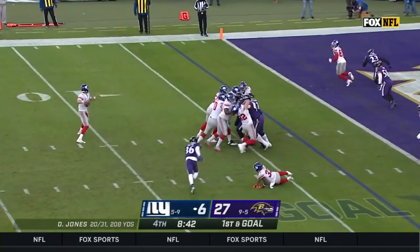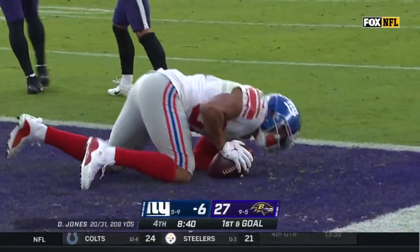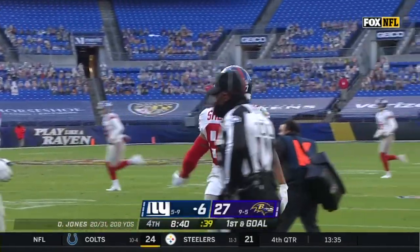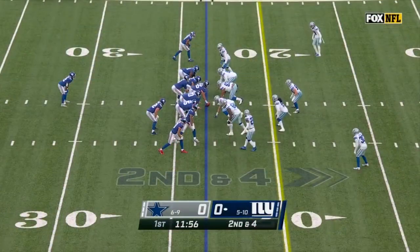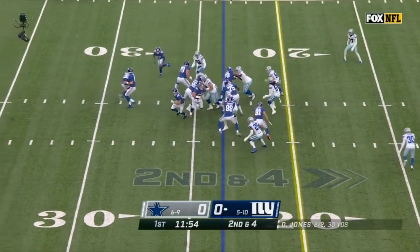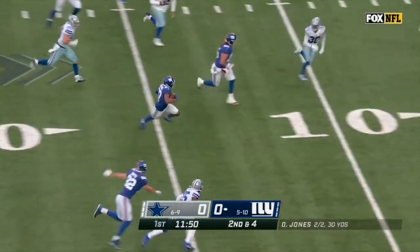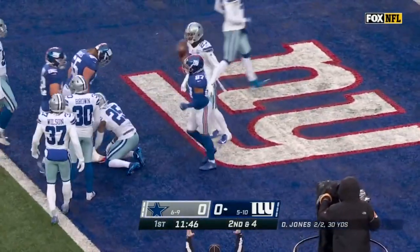Jones waiting for his receiver to get open — that's Sterling Shepard — and it is a red zone touchdown for the Giants. Just the second touchdown grab of the year for Sterling Shepard. I would expect to see a shot real soon. Here's a toss to Shepard — plenty of room — and Sterling Shepard is in for the touchdown.